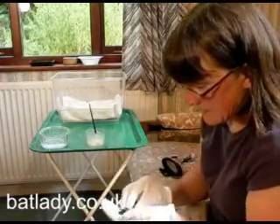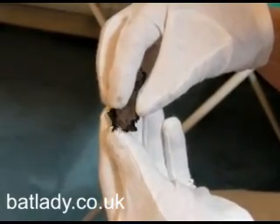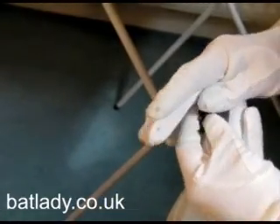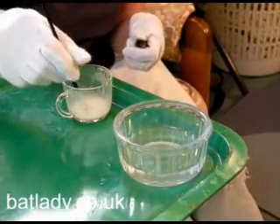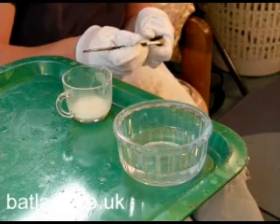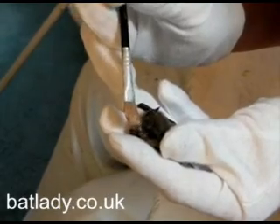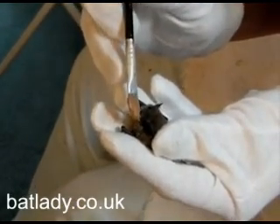So here we go. This is a little boy, and he's quite well grown. Let's see if he's hungry. This year I've had about nine. Two have died, unfortunately. Sometimes they come in and they're already starving and it's very hard to get them back. But the little ones that are in fairly good shape do quite well on this milk substitute.